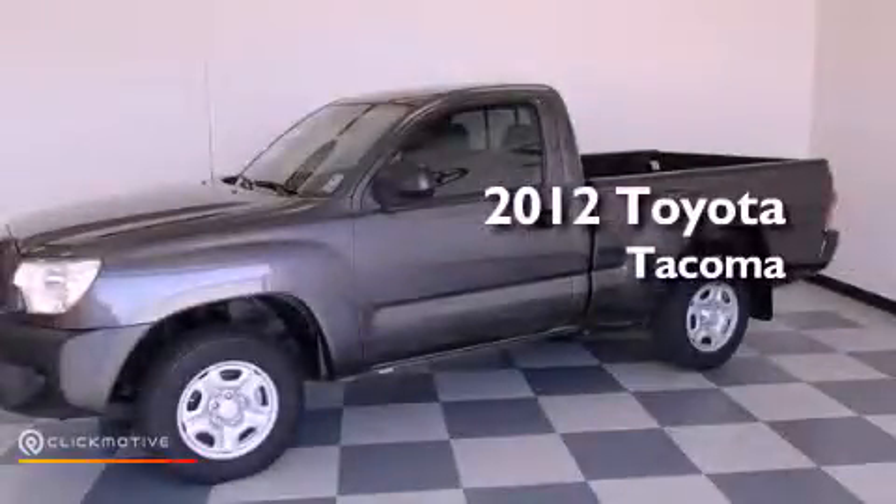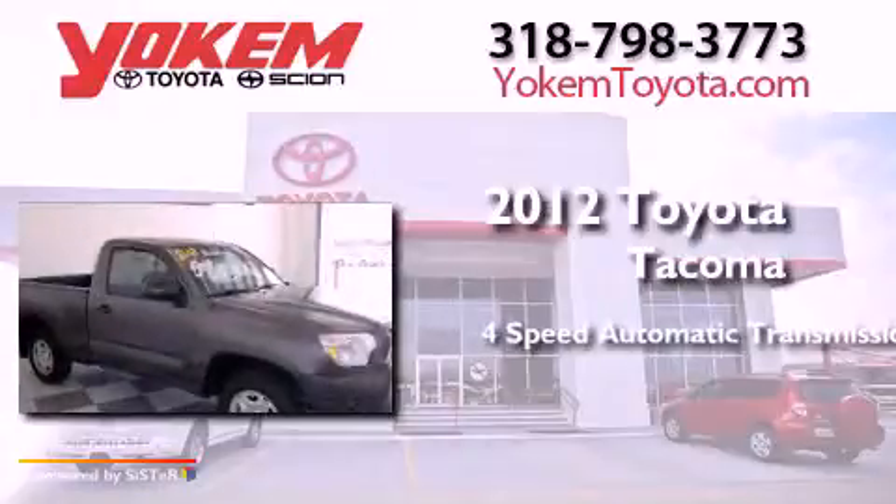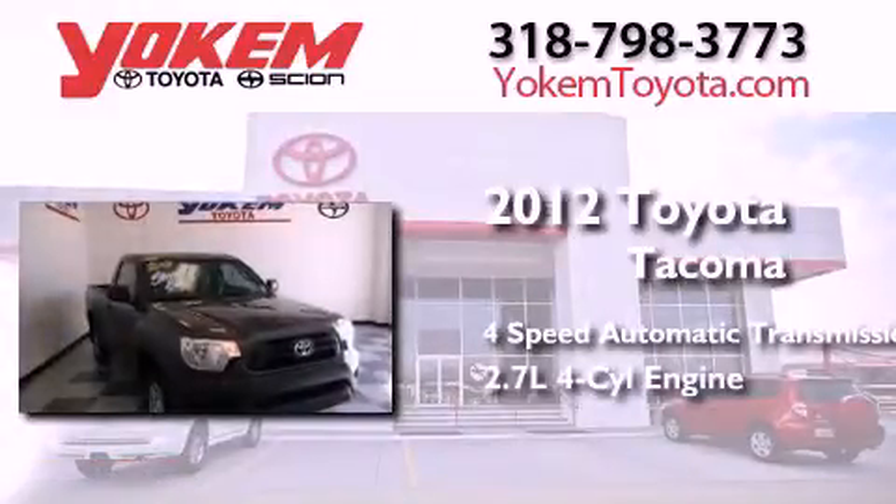This is a 2012 Toyota Tacoma. This truck has a four-speed automatic transmission and an in-line four-cylinder engine.